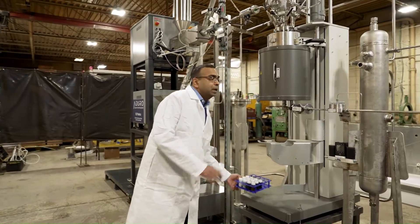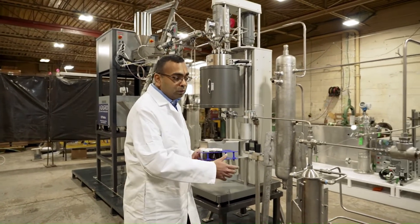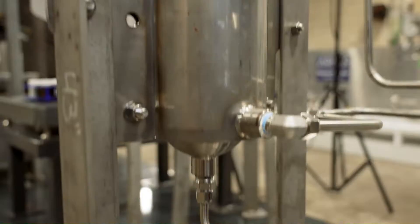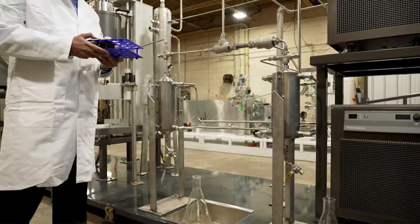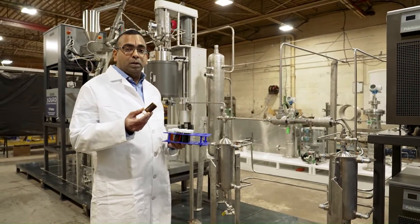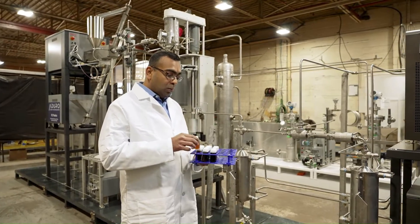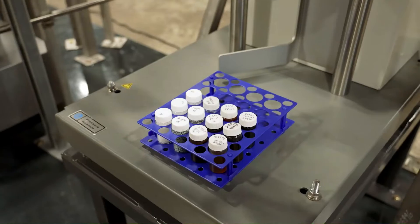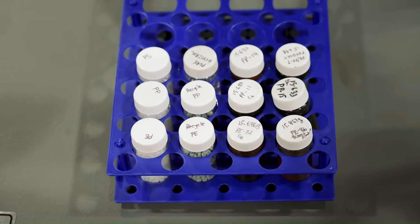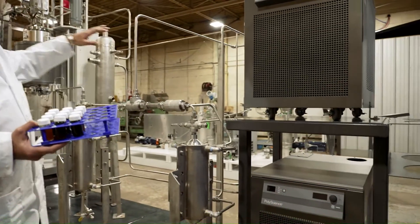Once the reaction is complete, the material leaves the reactor system and flows into the twin separators, where we can maintain different temperatures to get the desired fraction. Depending on the process conditions, we can get high molecular weight waxes or low molecular weight hydrocarbons suitable for naphtha cracker feed. The non-condensable gases leave the top of the second separator and are collected.